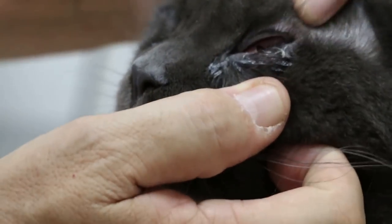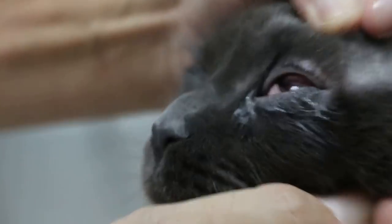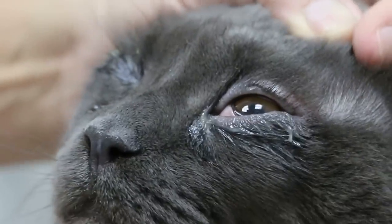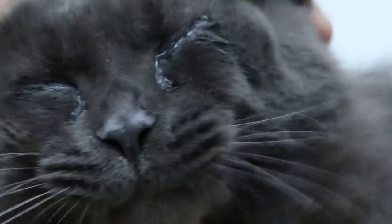Both eyes, with a lot of discharge. It only just happened yesterday evening, so today is about one whole day. No loss, it's okay. The other two cats are okay.